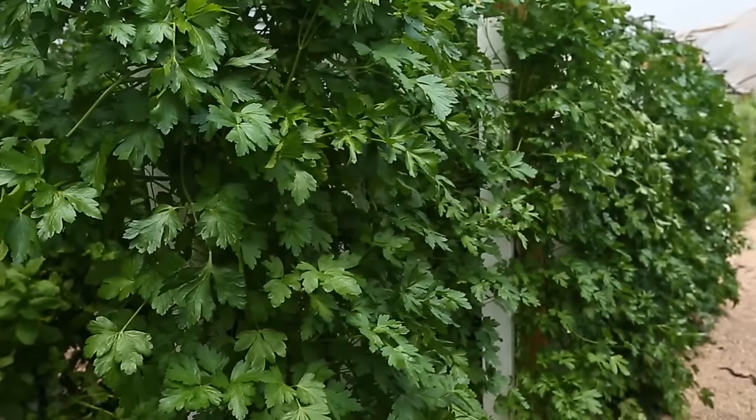As a small farmer, one of your greatest value propositions to your customers is that your produce is fresher and better quality than anyone else around. But the quality of your produce at harvest isn't necessarily the quality of your produce when your customer gets it.